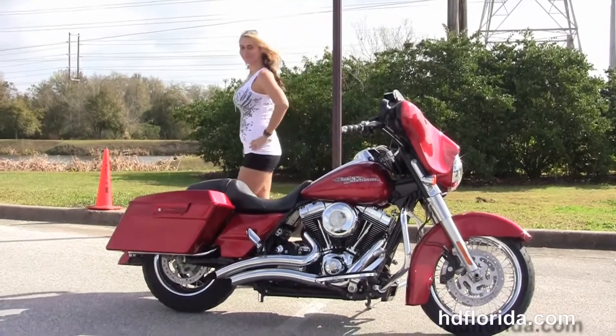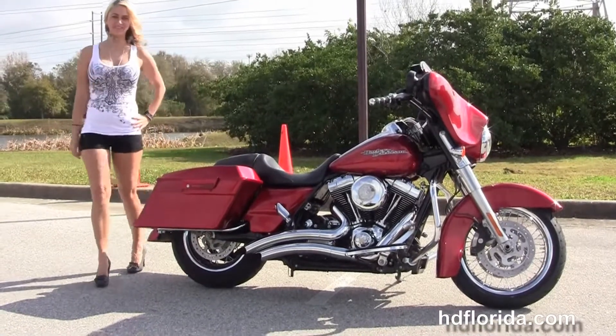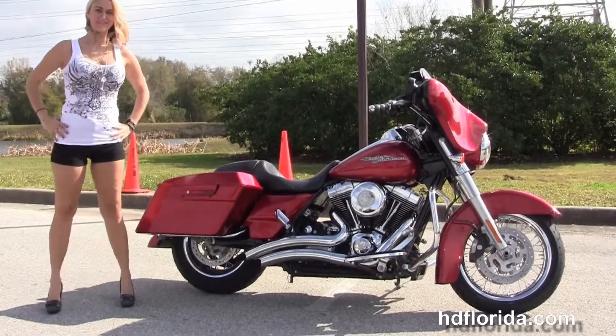We're rated number one in customer service, with over 1,200 new and previously enjoyed motorcycles for you to choose from, and we ship used bikes anywhere in the world.